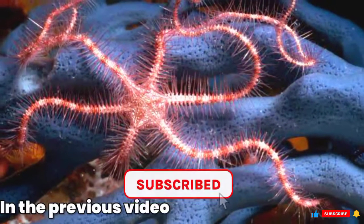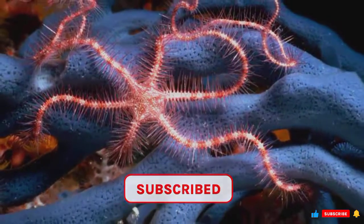In the previous video, we showed 10 types of starfish, and we have more of that strange creature in today's video. Let's continue.